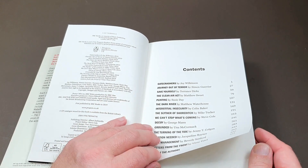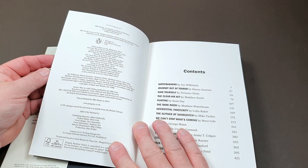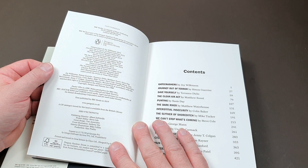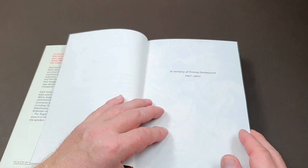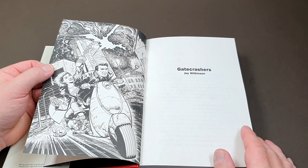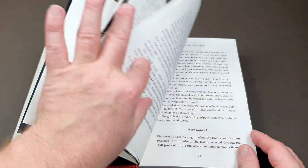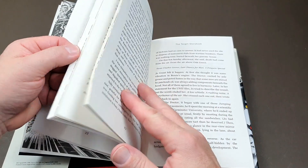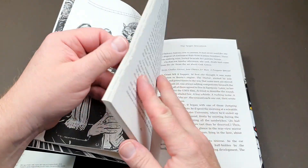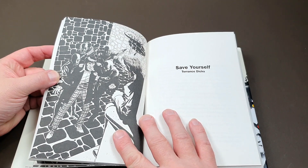There are illustrations throughout this book as well. Looking at the copyright page — interior illustrations by Mike Collins. Of course, we know Mike Collins; he did lots of work for Doctor Who Magazine in the comic strips. There is actually the first one, and I would imagine each story has its own illustration. This is the First Doctor one by the look of it. And this one by Terence — that's a great picture, isn't it, Troughton there? Good stuff.